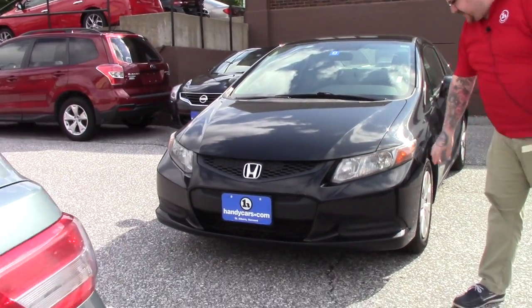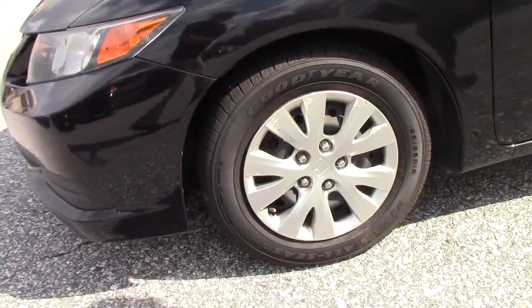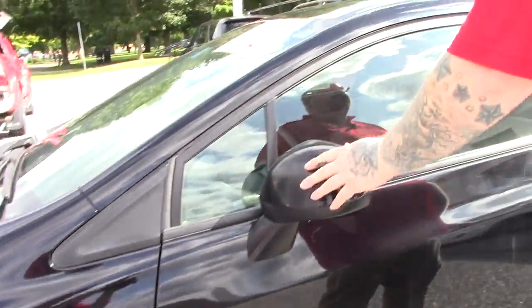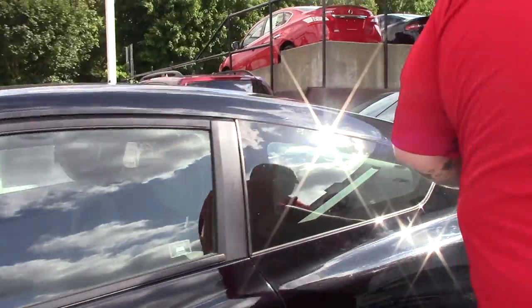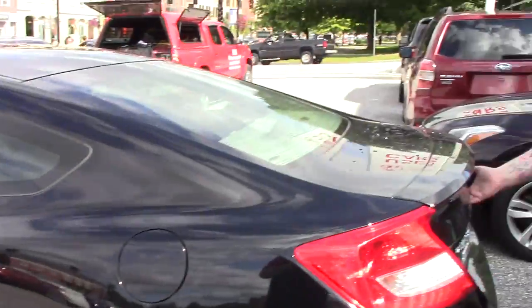As you can see, it's got the HID headlights. Coming down along the side of the vehicle, it is on steel wheels with the Honda covers. You've got your color-keyed mirrors here. This obviously is a two-door coupe. I'm going to open up the trunk hatch here so you can get a look in the back.